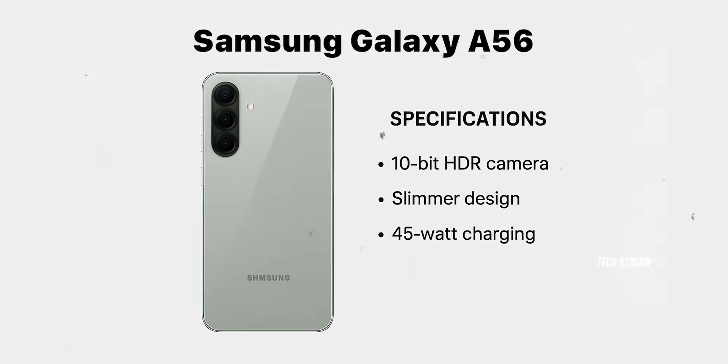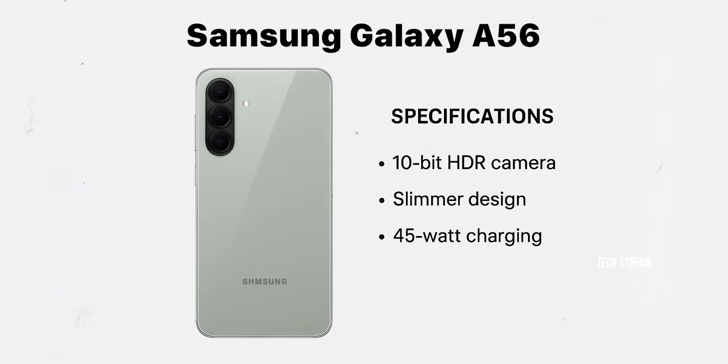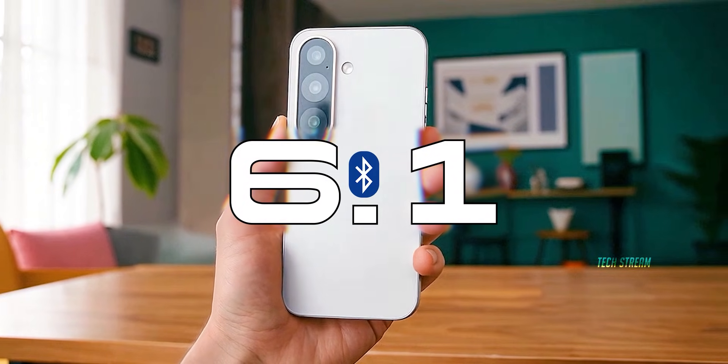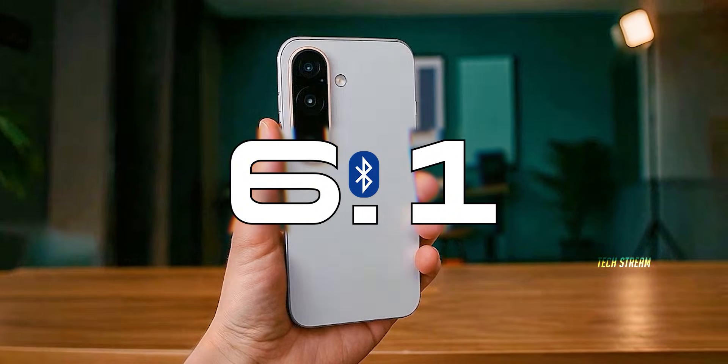The A56 already delivered with its 10-bit HDR camera, slimmer design, and 45W charging. But with the A57 adding Bluetooth 6.1, that's Samsung saying: we're not just competing in mid-range — we are setting a standard.